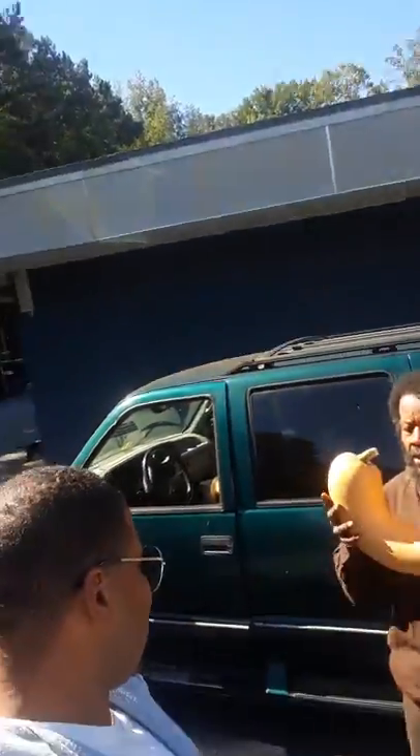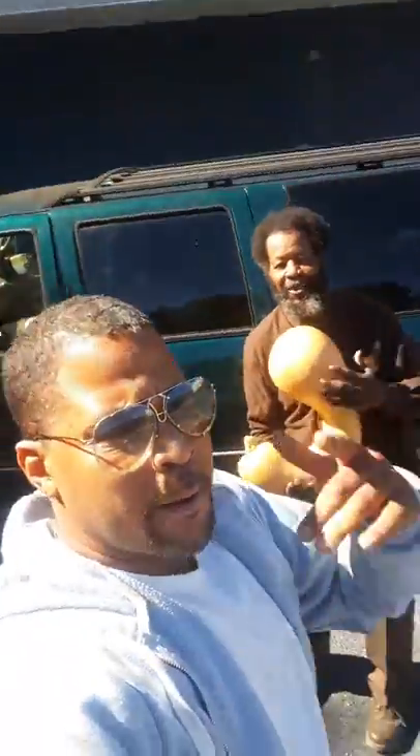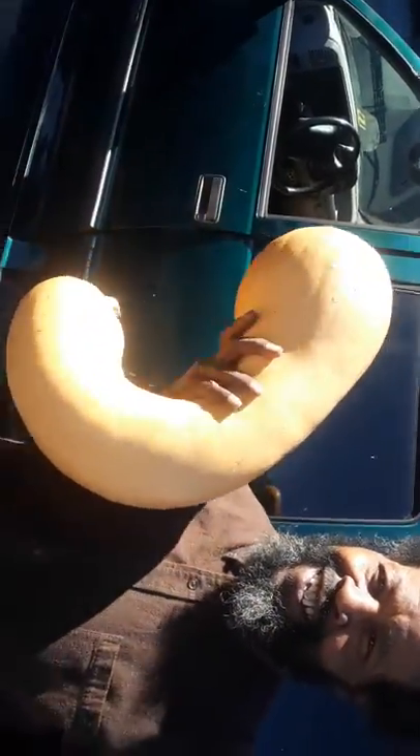Right here in Atlanta, Georgia, harvested by this man. What a beautiful squash — I work out with it sometimes! That is so beautiful, man. The most beautiful plant I've ever seen in my life, and it yields about 20 pounds.